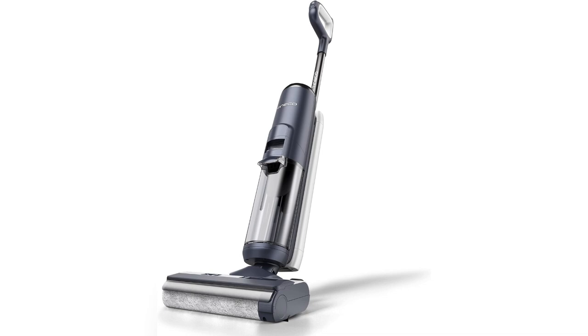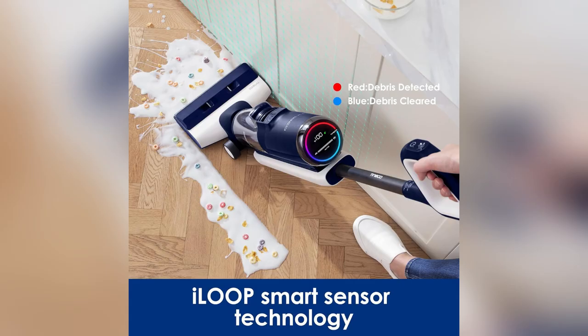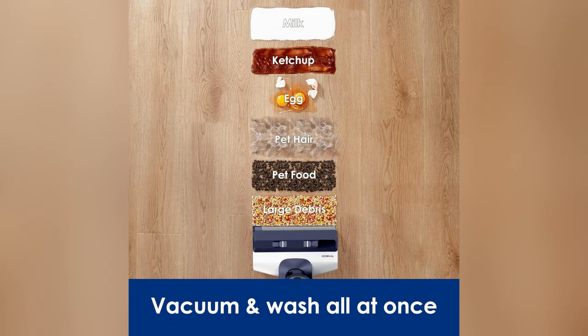Got pets? It's a game changer — perfect for those kitchen spills or when I need a quick dry sweep in the hallway.